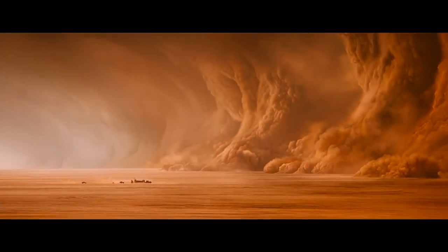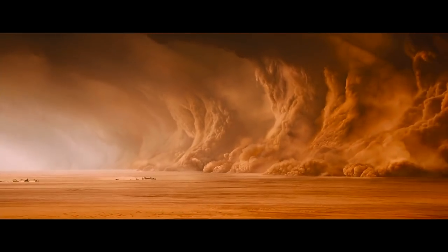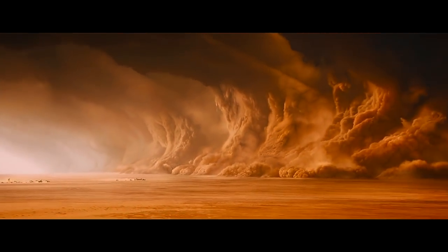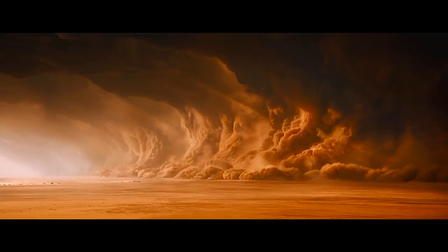Great establishing shots are a very subtle thing. They not only set the place and time in which the story happens, but also establish a tone, establish a mood, and bring the viewer into what's about to occur.